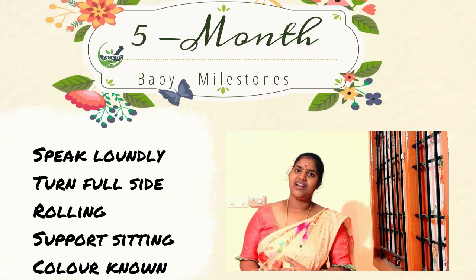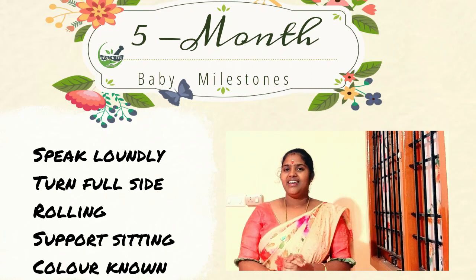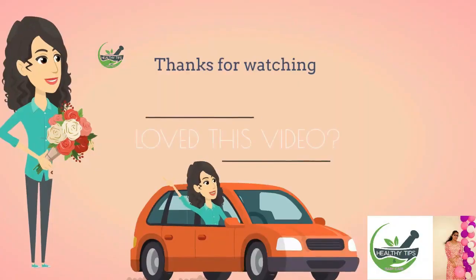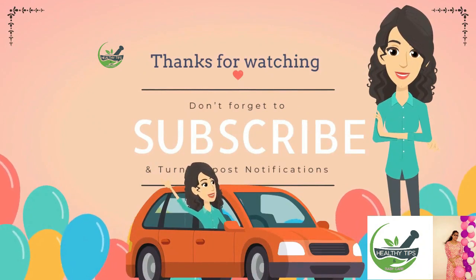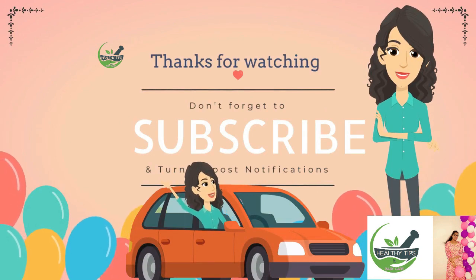If you subscribe to our channel, please subscribe. If you like this video, please like this video. We will see you in a very interesting video. Bye bye! Leave your opinions in the comment section.